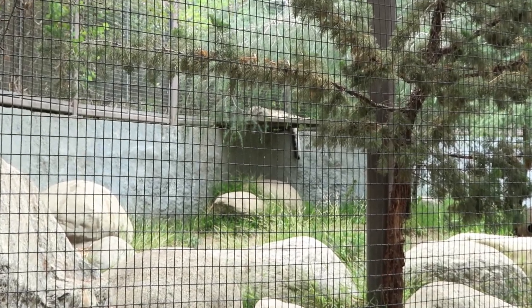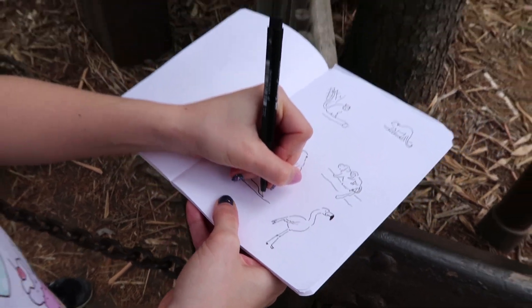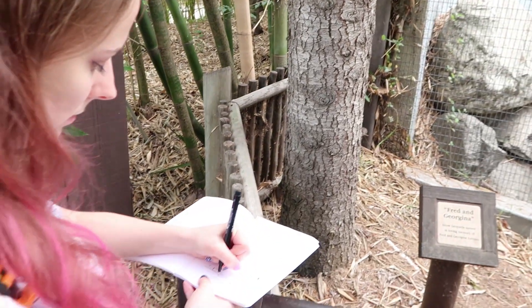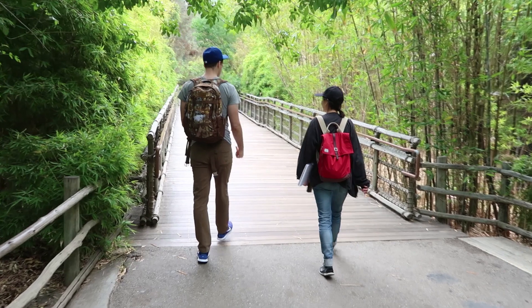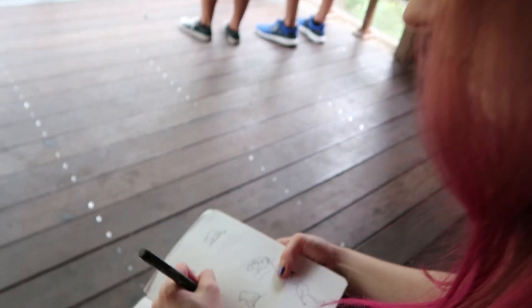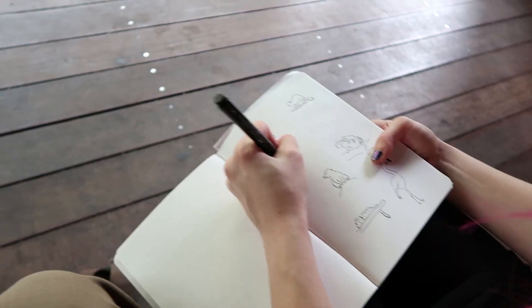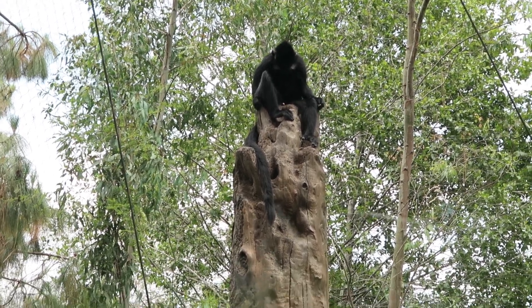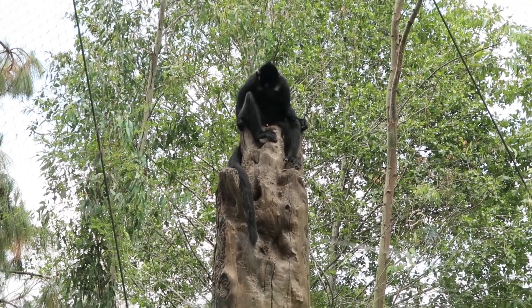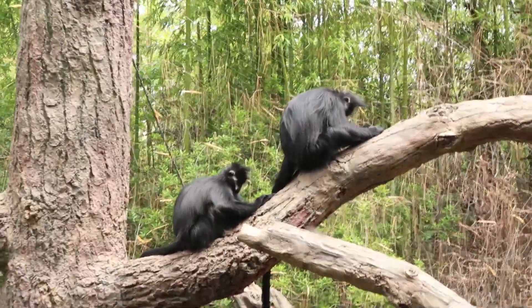We spotted a snow leopard. I can't see his face, so I have to make one up. This one kind of looks like the thinker — I wonder what he's thinking about. And those monkeys are praying for more bananas.